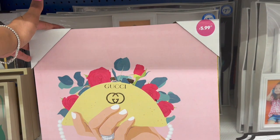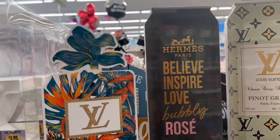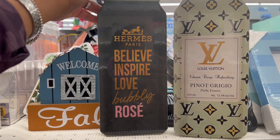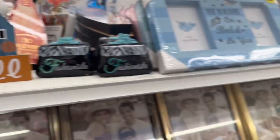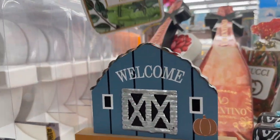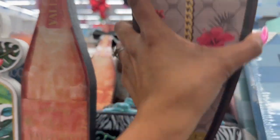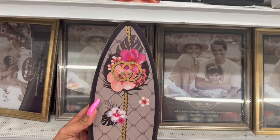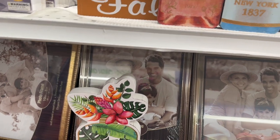I saw these on Instagram and TikTok and have been looking everywhere for them — so excited! They have the Louis Vuitton wine bottle art for $3.99 — so cute! They also have Hermès Paris 'Believe Inspire Love,' Bubbly Rosé, Pinot Grigio Louis Vuitton. I'm putting them all in my cart. They have Hermès, Valentino, and Gucci — which looks like a surfboard — for $5.99. And the Chanel — I love it!